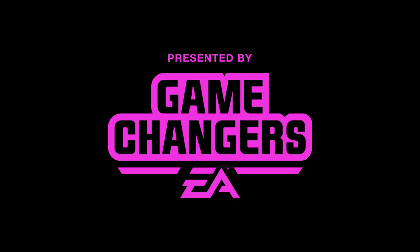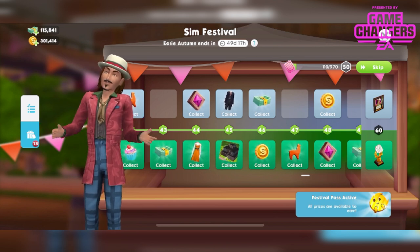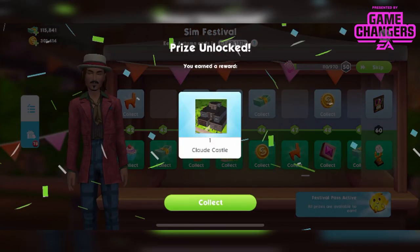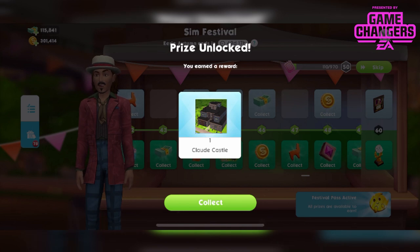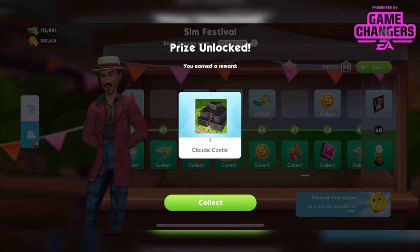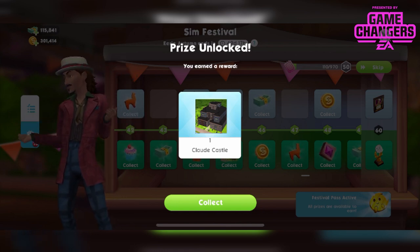This video was made possible by EA Game Changers. Hi guys, Rachybob here. Welcome to another Sims Mobile video. In this video I'm going to be touring the Claude Castle. This is on the paid prize track for the Simfest, Simfest number 4, Eerie Autumn. This is Claude Guidry's castle.